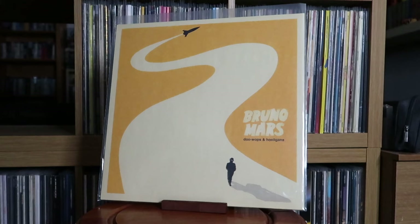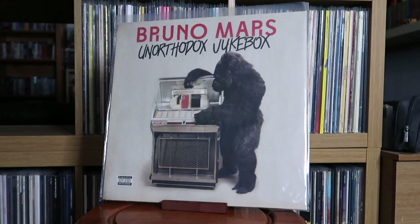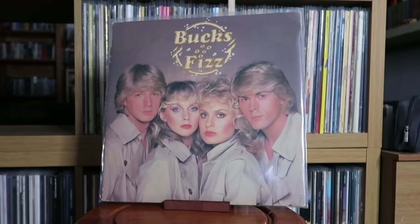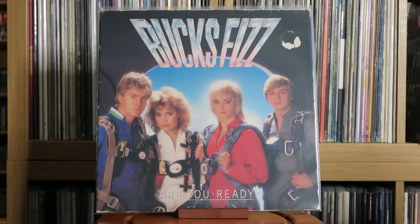This was one I listened to a lot back in the day when it came out, so glad it got a vinyl reissue. Bruno Mars: Unorthodox Jukebox; 24K Magic. Bucks Fizz: Bucks Fizz; Are You Ready?